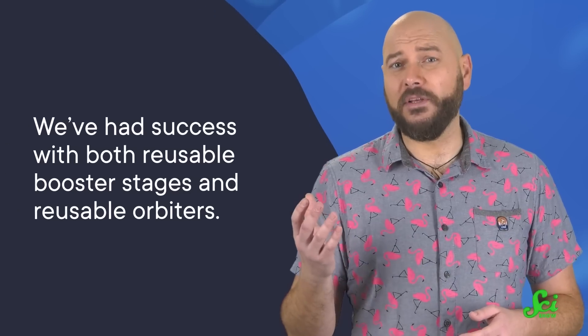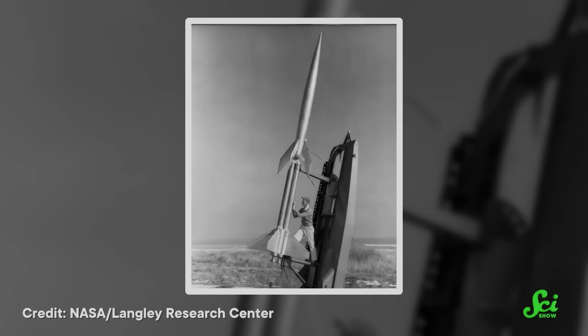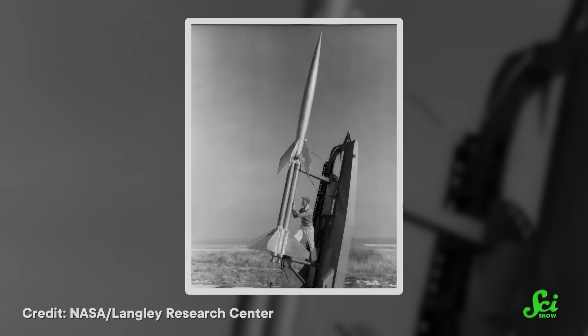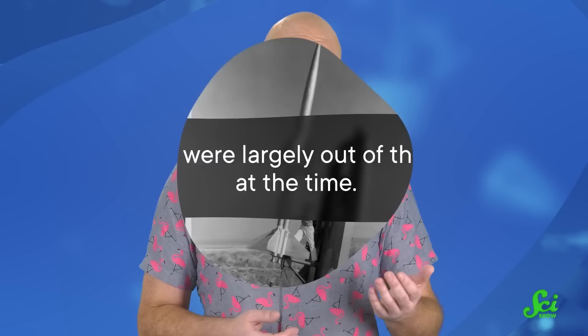We've had success with both reusable booster stages and reusable orbiters. During the space race of the 50s, 60s, and 70s, many ideas just weren't technically feasible — the time pressure pushed the USSR and the USA to make them fast and send them up, so reusables were largely out of the question. Attitude shifted, however, once the goal became to build a space station up there, instead of just getting to orbit or the moon.